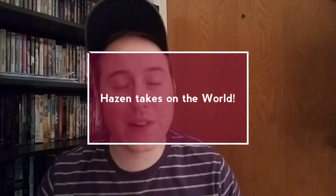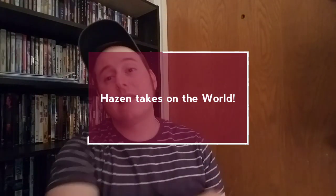Hello ladies and gentlemen, welcome to another exciting episode of Hazen Takes on the World. This one's for you, Quadrant.